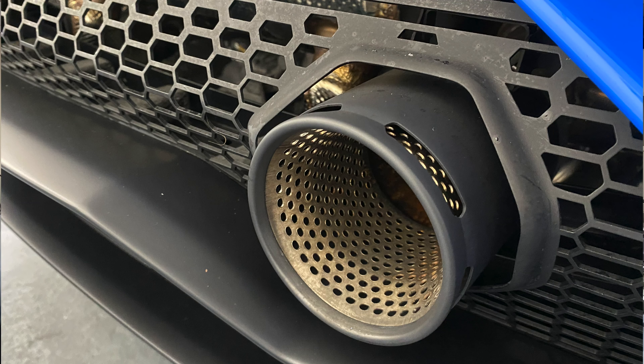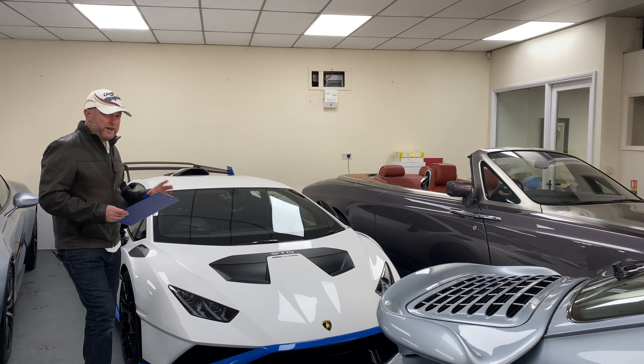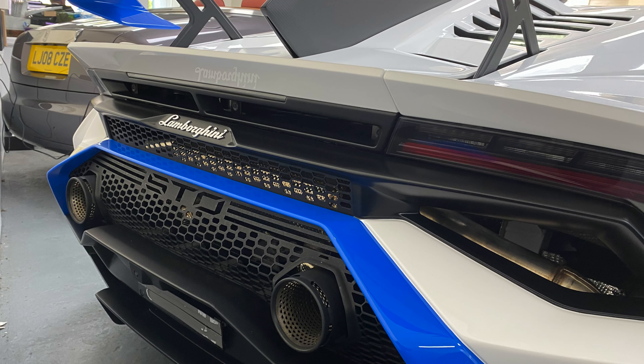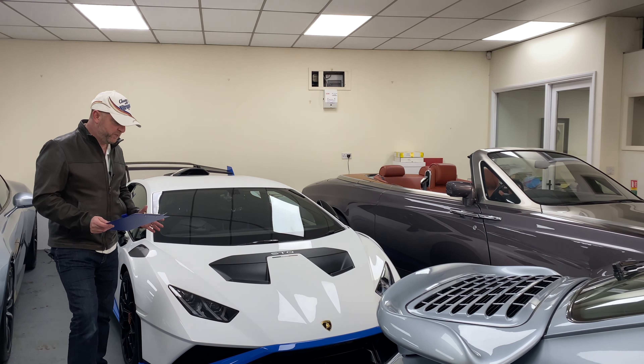It is an absolutely beautiful example — it's the only one I've ever seen of these. Brand new, these cars cost around £260,000 base price, but I'm guessing by the time you've added a few options you're not going to be far away from £300,000. So what is this car?